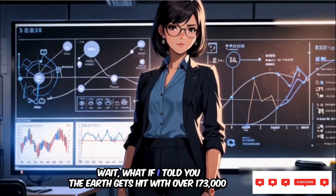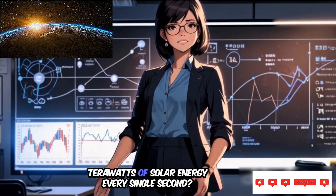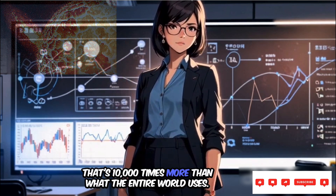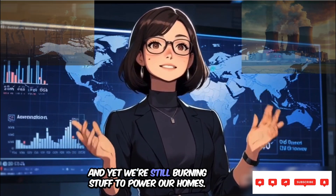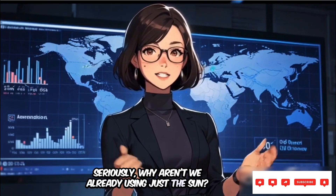What if I told you the Earth gets hit with over 173,000 terawatts of solar energy every single second? That's 10,000 times more than what the entire world uses. And yet we're still burning stuff to power our homes. Seriously, why aren't we already using just the Sun?